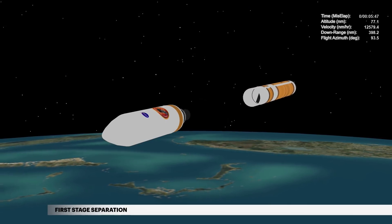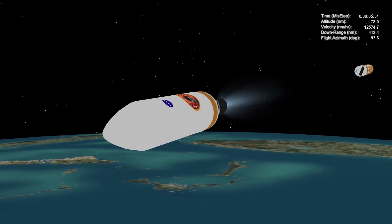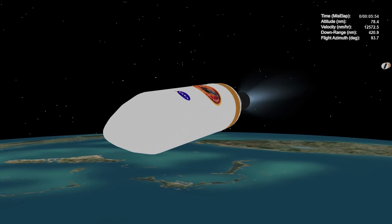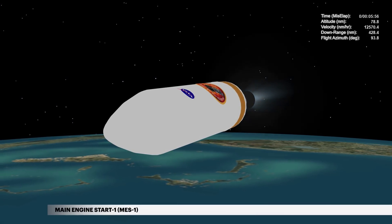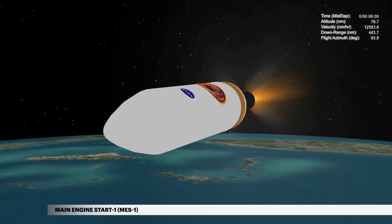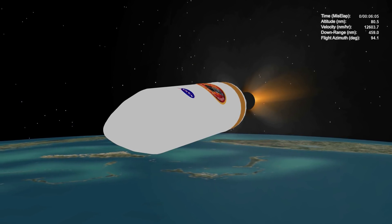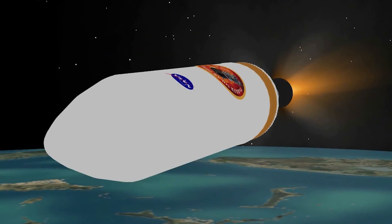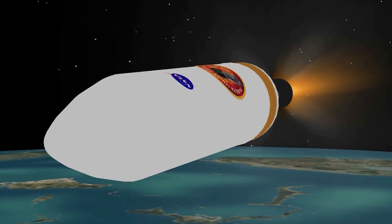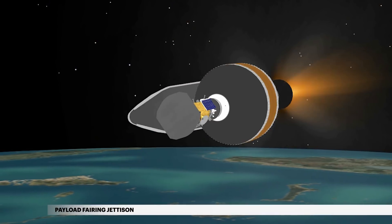The vehicle now weighs a little more than 5% of what it did at liftoff. At 5 minutes 55 seconds, the first Delta cryogenic second stage, or DCSS, main engine burn begins. During ascent, the spacecraft is protected inside a 5-meter diameter payload fairing. At approximately 6 minutes 5 seconds, the payload fairing is jettisoned.